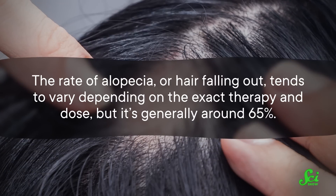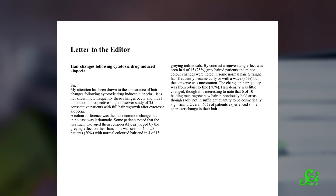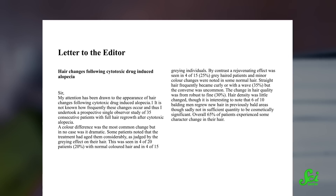Now, it's hard to even say how many patients get chemo curls. The rate of alopecia, or hair falling out, tends to vary depending on the exact therapy and dose, but it's generally around 65%. With chemo curls in particular, the estimate you'll most often see is around 65% of patients have changes to their hair texture. Though, as a quick tangent here, this number might be more of a very rough guess. Because this is quoted in a lot of papers, but if you actually chase down the citation and read where it comes from, it's from a single one-quarter-page letter to the editor of one doctor's observation of 35 patients in 1988.